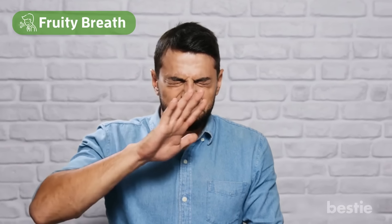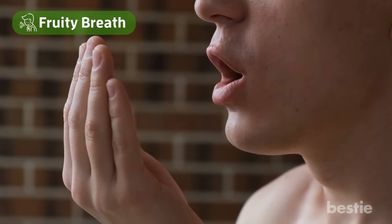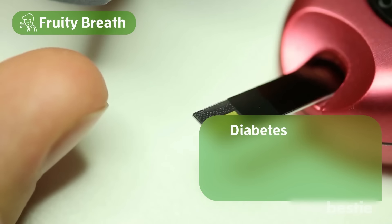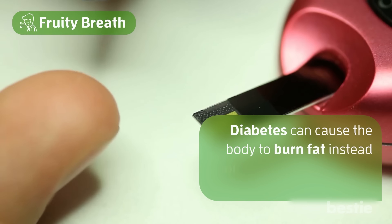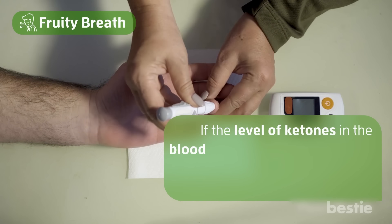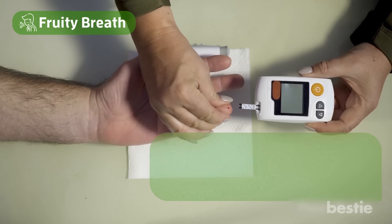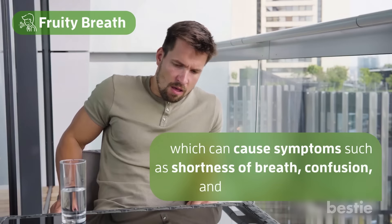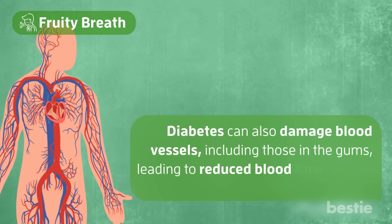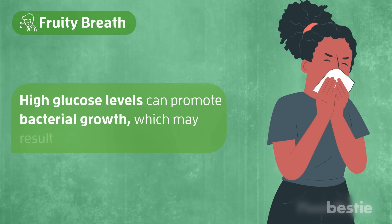Number 11: fruity breath. If you notice an unusual fruity odor in your breath, it could be a potential sign of high blood sugar levels. This may occur due to the presence of ketones in the blood and urine, which can be a symptom of diabetes. Diabetes can cause the body to burn fat instead of glucose when insulin production is insufficient, leading to the production of ketones. If the level of ketones in the blood rises too high, it can result in a dangerous condition known as diabetic ketoacidosis, which can cause symptoms such as shortness of breath, confusion, and fruity-smelling breath. Diabetes can also damage blood vessels, including those in the gums, leading to reduced blood flow and the potential for bacterial infections. High glucose levels can promote bacterial growth, which may result in bad breath.